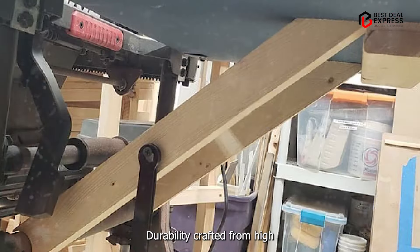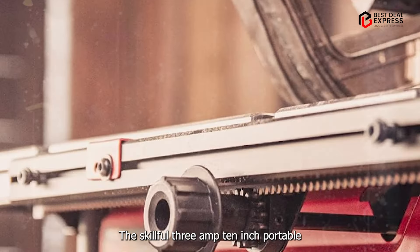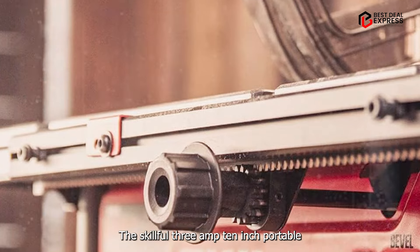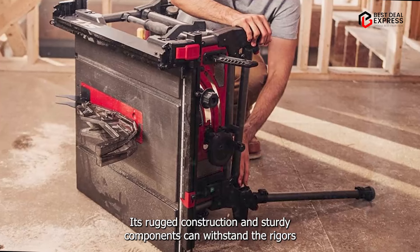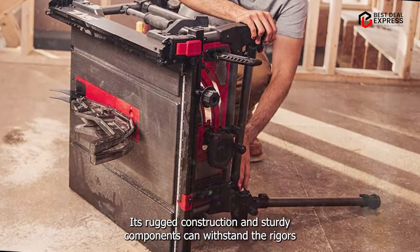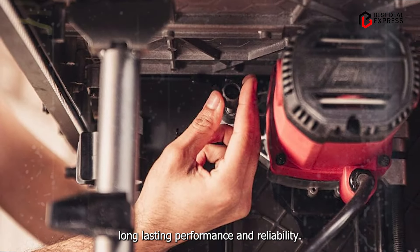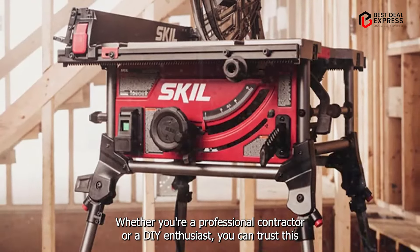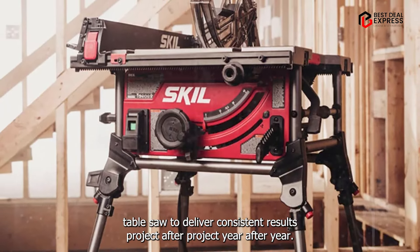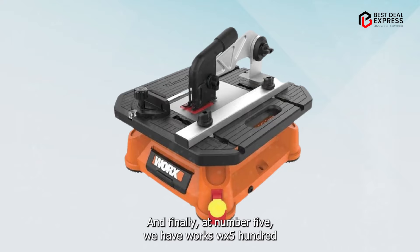Crafted from high-quality materials and engineered for durability, the Skil 3-Amp 10-Inch Portable Job Site Table Saw is built to last. Its rugged construction and sturdy components can withstand the rigors of daily use and transportation, ensuring long-lasting performance and reliability. Whether you're a professional contractor or DIY enthusiast, you can trust this table saw to deliver consistent results project after project, year after year.